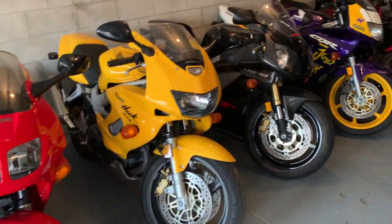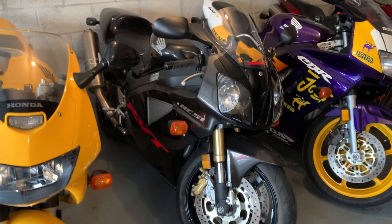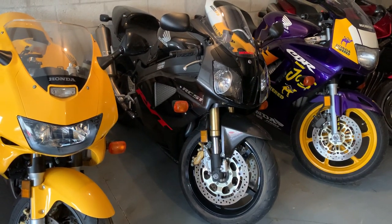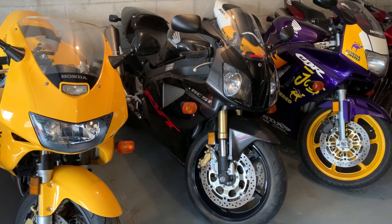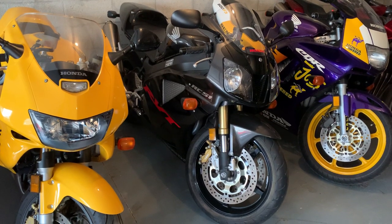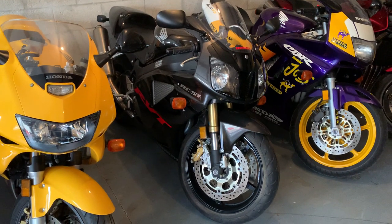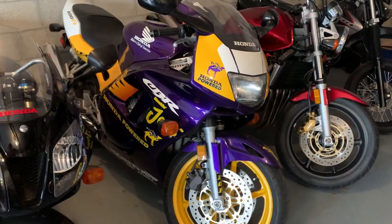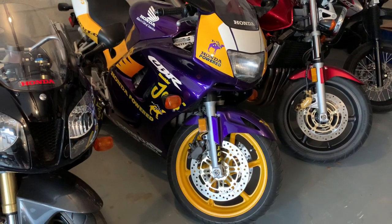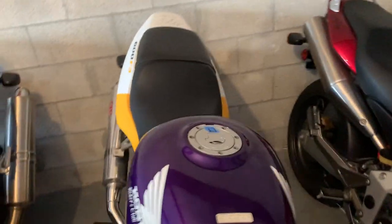I've got the RC51 — this is a 3,000-mile original, and that's how I prefer my bikes. I like the rear fender unaltered, I like the stock turn signals, maybe some really high-end exhaust cans, but I like them bone stock, factory fresh. Of course, the Smoking Joe's livery — that stripe still looks good to this day. The original owner had Miguel sign it.